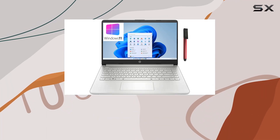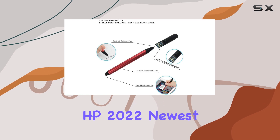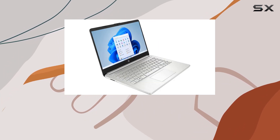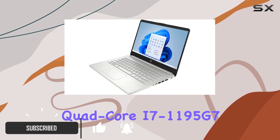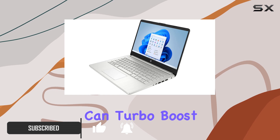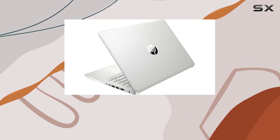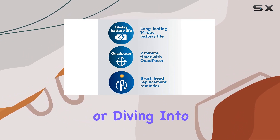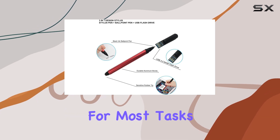When it comes to finding the perfect blend of performance, portability, and price, the HP 2022 newest 14-inch FHD laptop seems to tick all the right boxes. Equipped with an Intel quad-core i7-1195G7 processor that can turbo boost up to 5.0 GHz, this machine is not messing around. Whether you're crunching numbers, editing photos, or diving into some light gaming, the power under the hood is more than sufficient for most tasks.